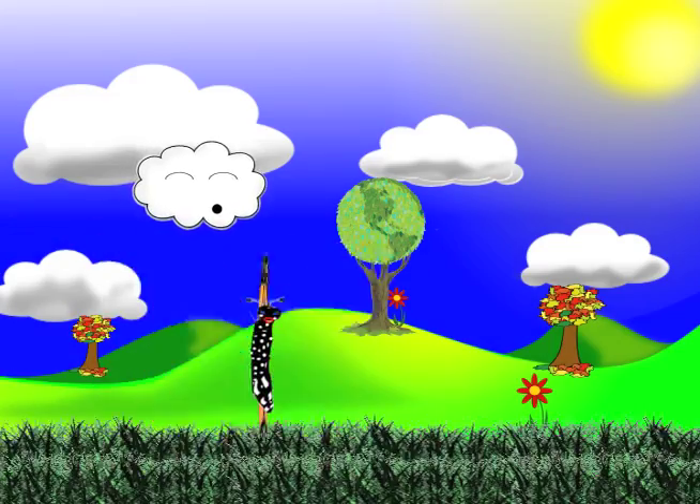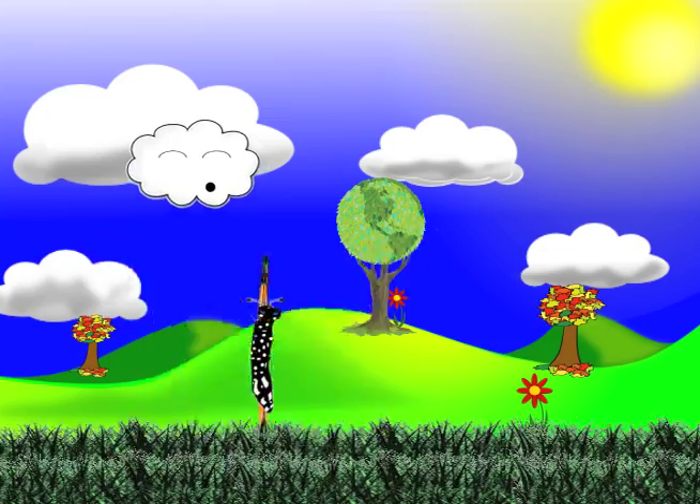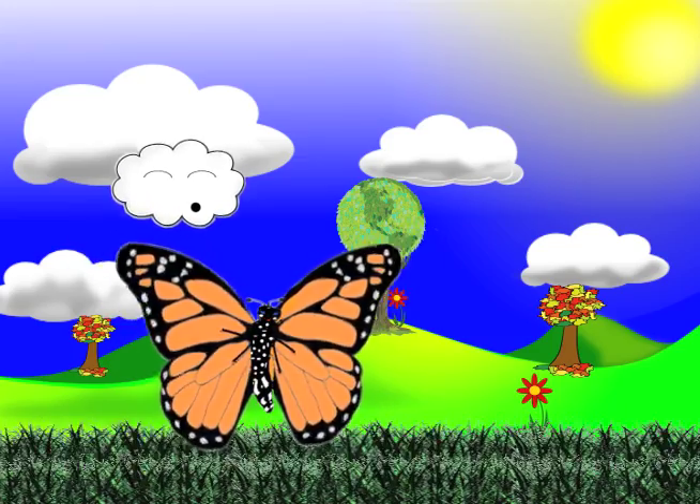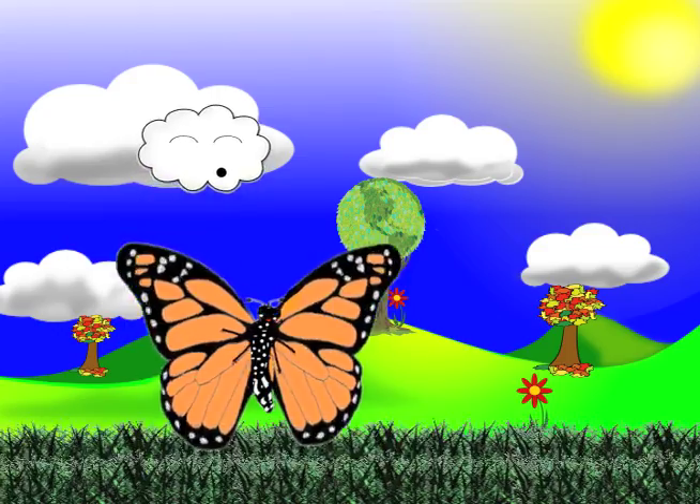Hi everyone! I'm Flutters, the Fun Fact Monarch Butterfly. Today, we're going to take you on an exciting adventure through the migration and life cycle of monarch butterflies.